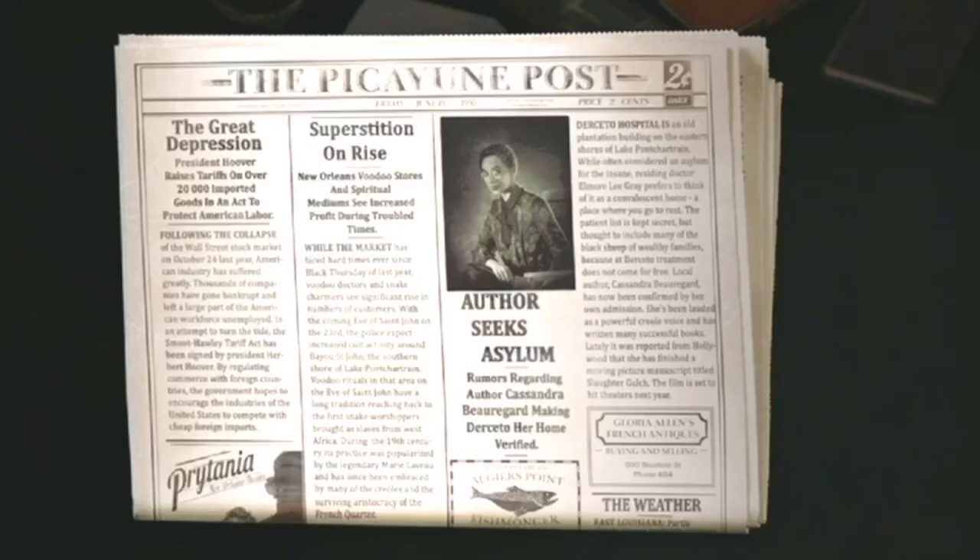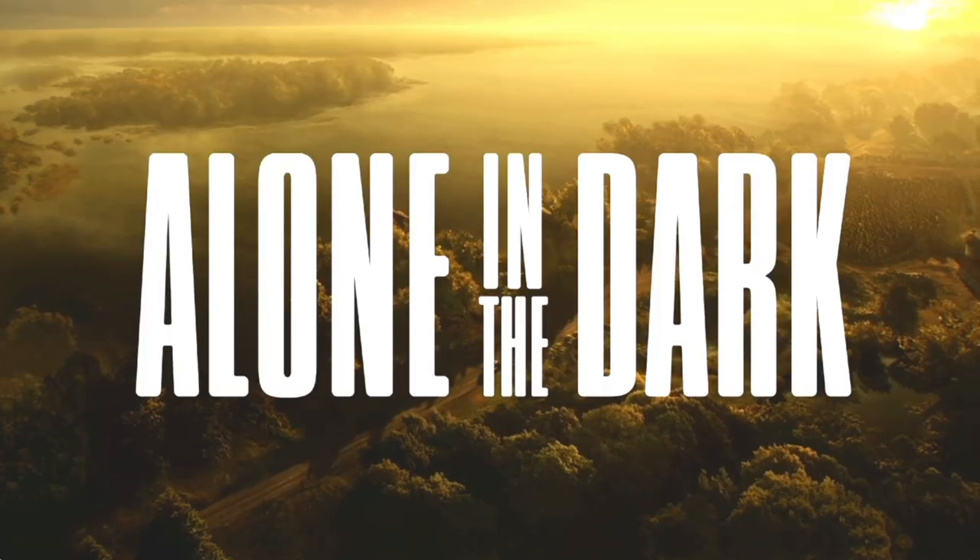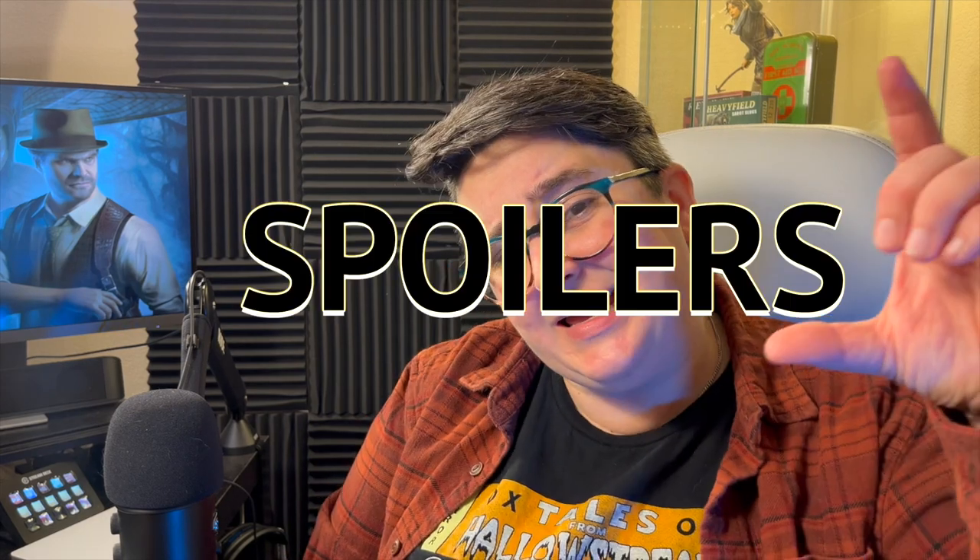Howdy, lovely humans! Throughout the new 2024 Alone in the Dark game, set in 1930 New Orleans, Louisiana, we find many products in the game. Here are five in-game items from Alone in the Dark — but are they real or fabricated? And how many can you guess correctly? Minor, itty-bitty spoilers ahead for non-plot-relevant items. I imagine that's not an issue since you've clicked onto this video.